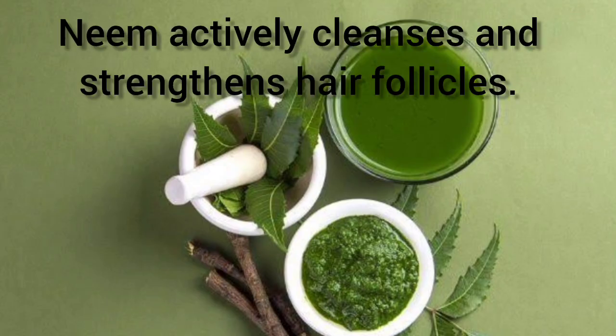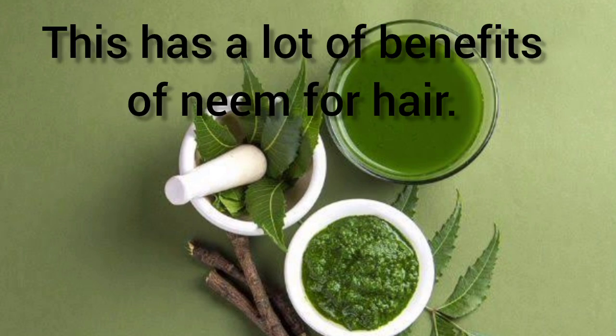Neem actively cleanses and strengthens hair follicles. This has a lot of benefits of neem for hair.